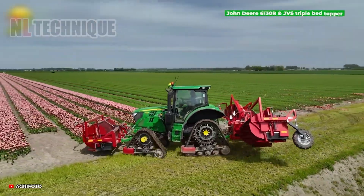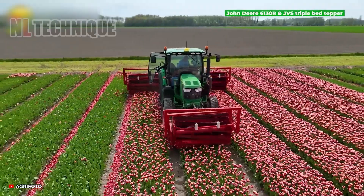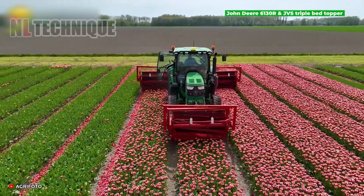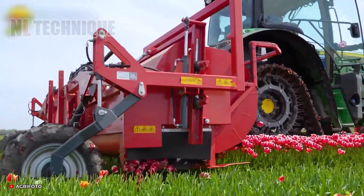Step into a mesmerizing world of flowers with the John Deere 6130R harvesting machine. Equipped with a JBS triple-bed topper, it brings exceptional precision to the realm of tulip cultivation.